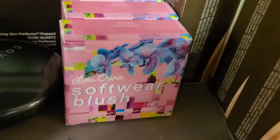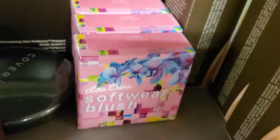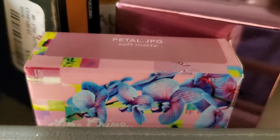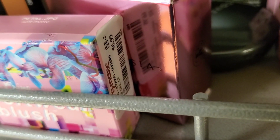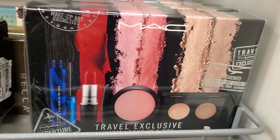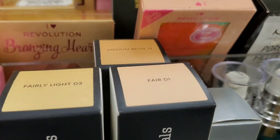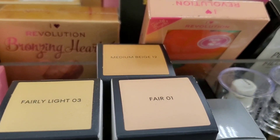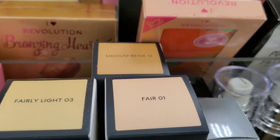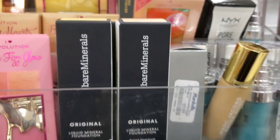They also had a new shade for Lime Crime Soft Wear Blush — the shade Pixel Soft Matte for $6.99 each. They had more MAC gift sets for $19.99 each. At Marshalls I found more shades for the Bare Minerals Original Mineral Liquid Foundation — so exciting — for $14.99 each.